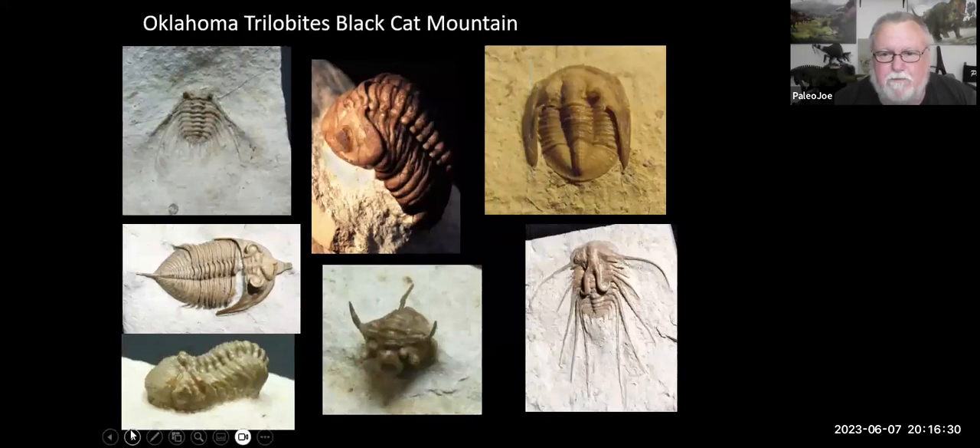This is an example of some trilobites from Oklahoma. They all come from one location — not the same layer, but several layers within that mountain. The top left is a Kettneraspis with lots of wonderful spines — a porcupine when it rolls up. The bottom middle is a Cyphaspis caroli. The guy who's been working that mountain for decades is named Bob Carroll, and they named that trilobite after him. It has three freestanding spines: two coming back from the cephalon and one coming up from the middle of the thorax.